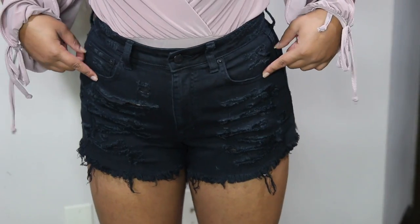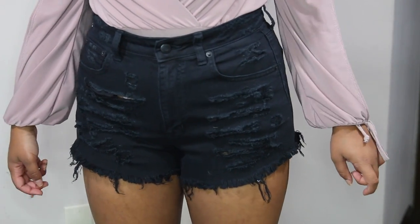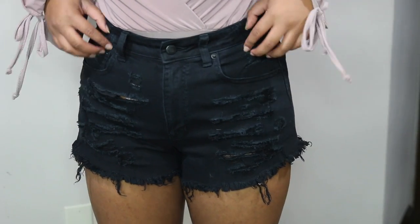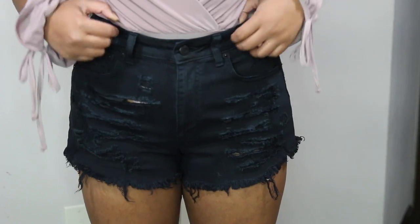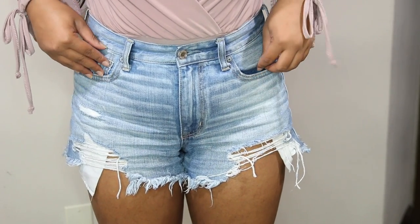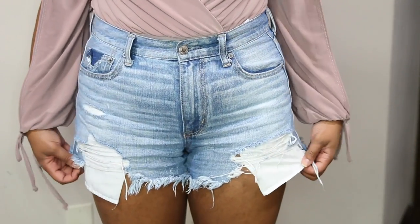Then I got these ripped shorts from American Eagle. I had ones just like these but unfortunately I grew out of them, so I had to get a size bigger. I love these so much — they're definitely a basic to have in your closet. Then I got these from American Eagle as well, because the same thing happened. I grew out of my other light denim shorts. I actually like these better because they're a little bit more distressed on the ends.